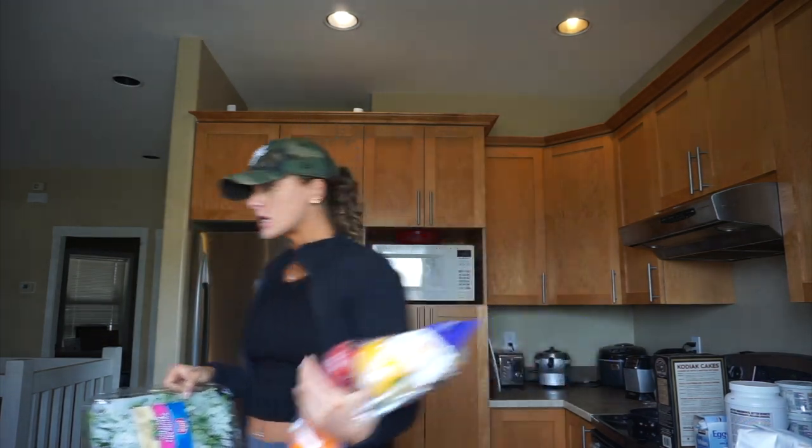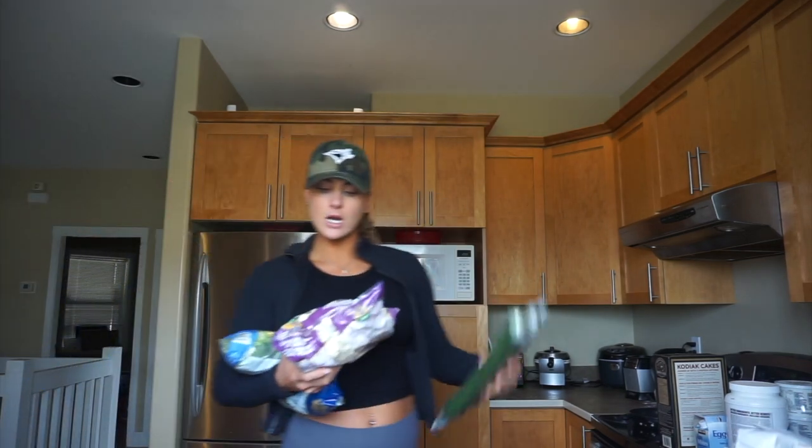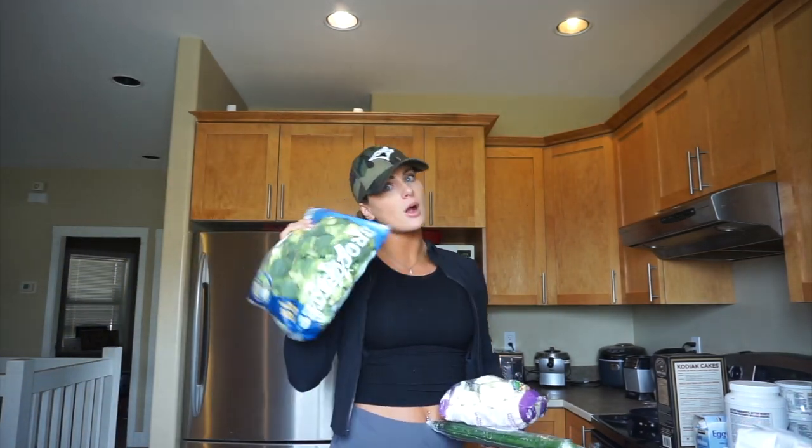I got some spring mix, some bell peppers, some cucumber, some cauliflower and some broccoli. I actually freaking love broccoli.